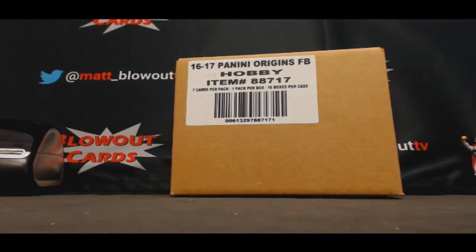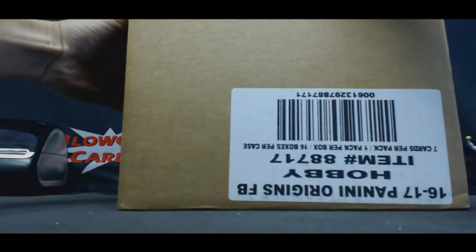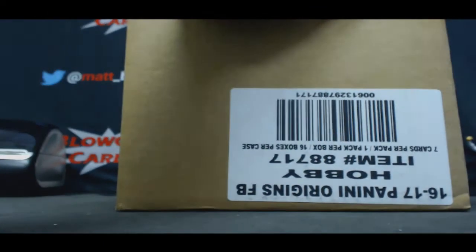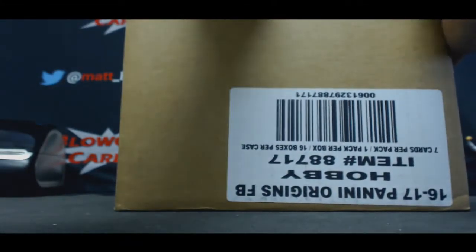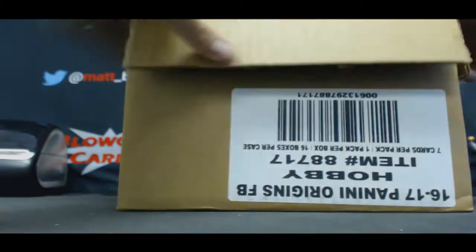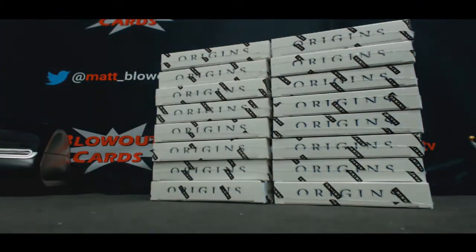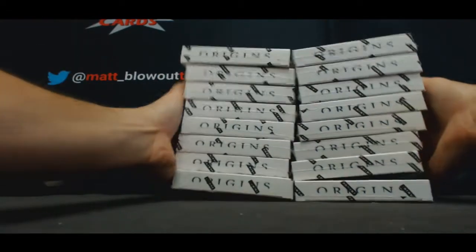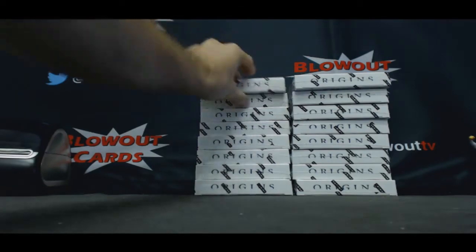All right guys, this is round one Origins Football 2016. Eight spots snake draft, teams 16 box full. Good luck. All right, here we go, box number one.